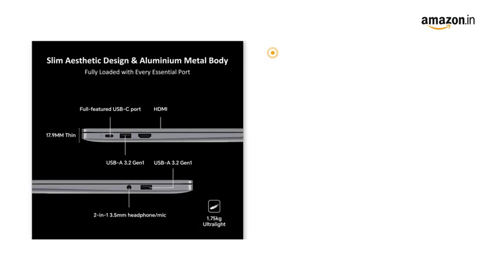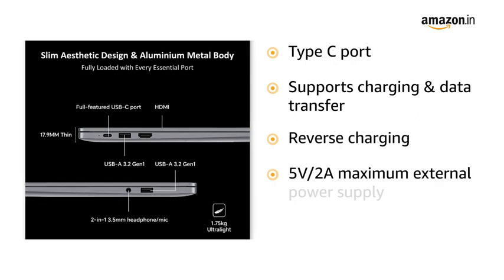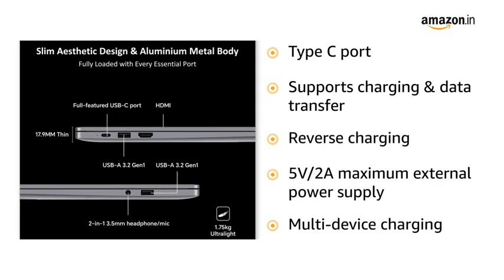The Type-C port supports charging and data transfer. It also supports reverse charging with 5V and 2A maximum external power supply for multi-device charging.